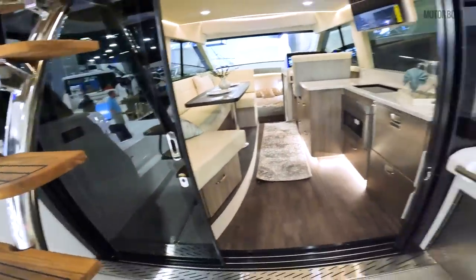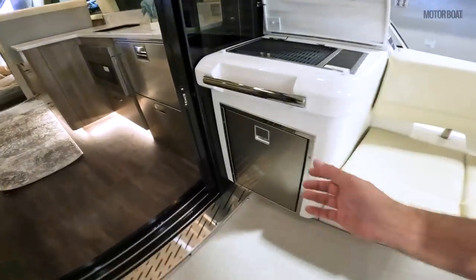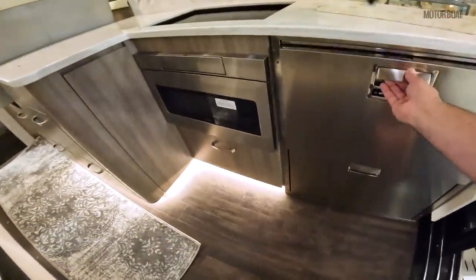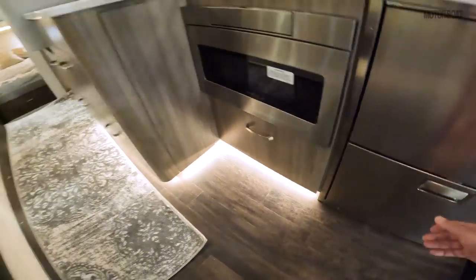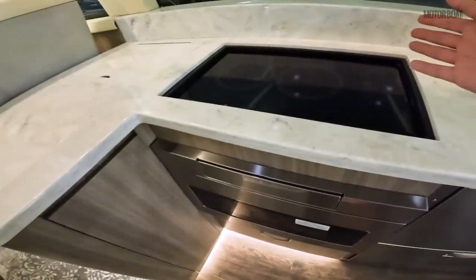So this is a 42-foot boat. You have your grill, Isotherm refrigeration, Isotherm cold storage, a convection microwave, and an induction hob.